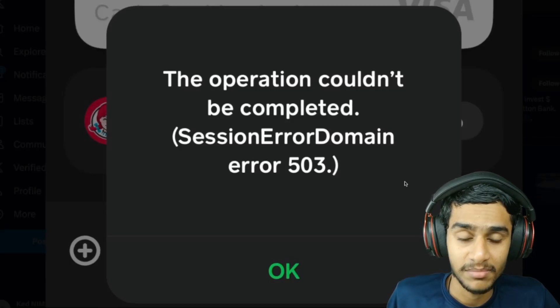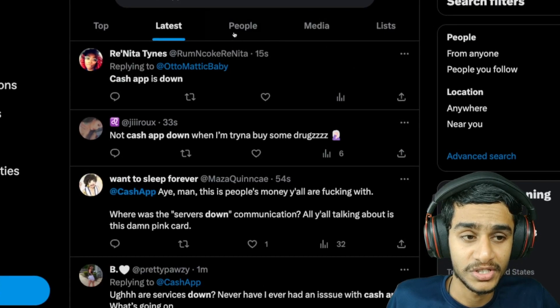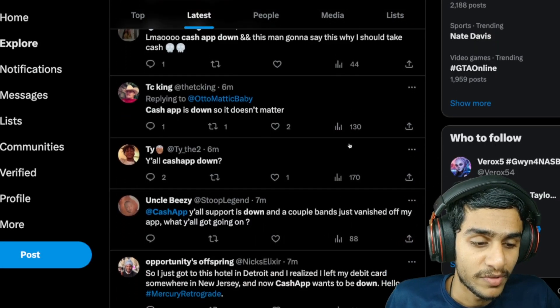I was trying to use the Cash App but I'm not able to use it. So the most important question is: is the Cash App down? Do we got any maintenance schedule for when they will go in and fix the servers?